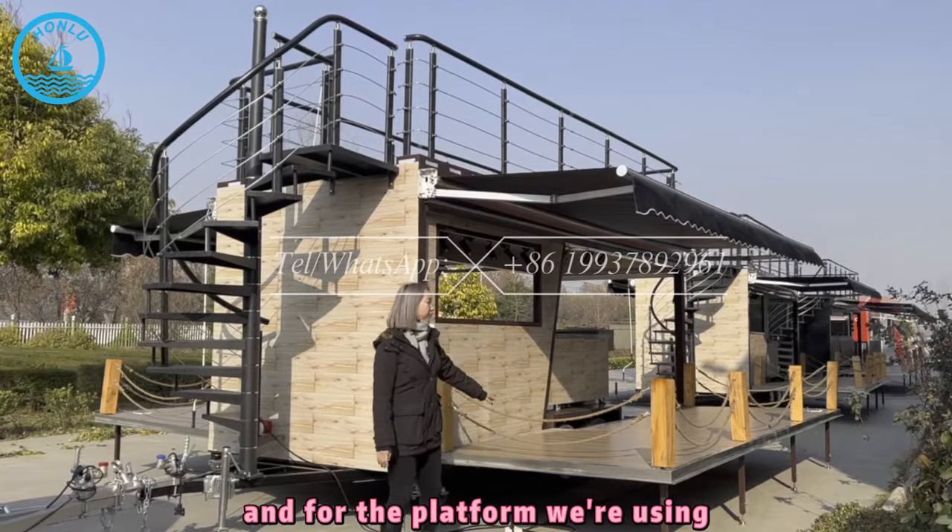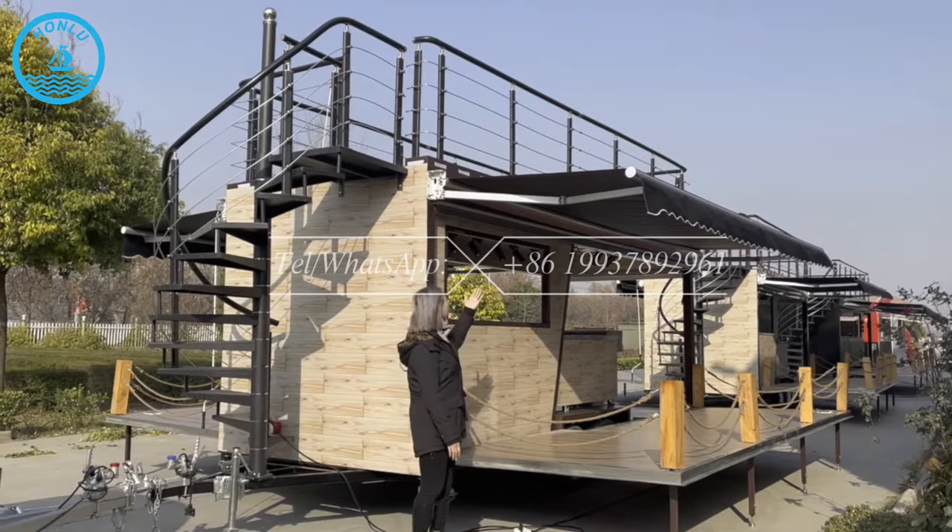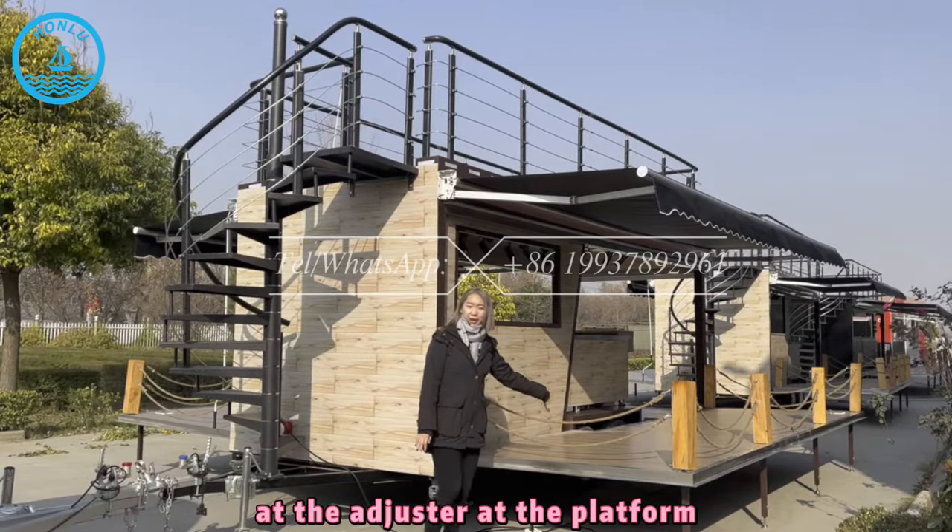And for the platform, we're adding the canopy for the customers, so they can sit down just at the platform.